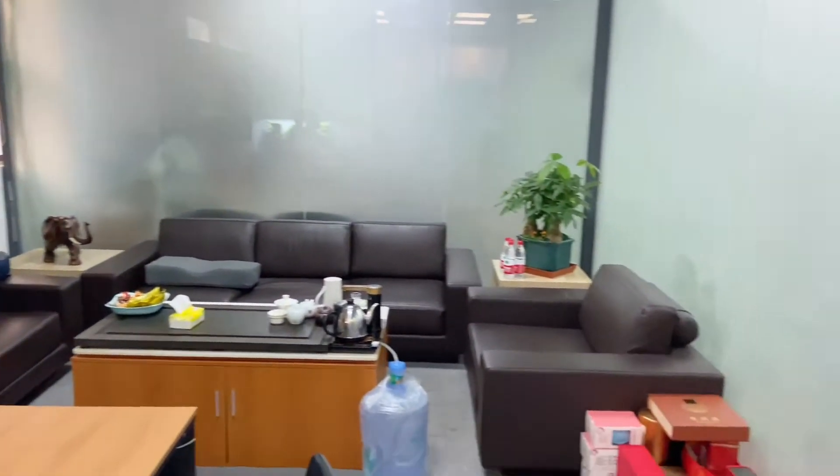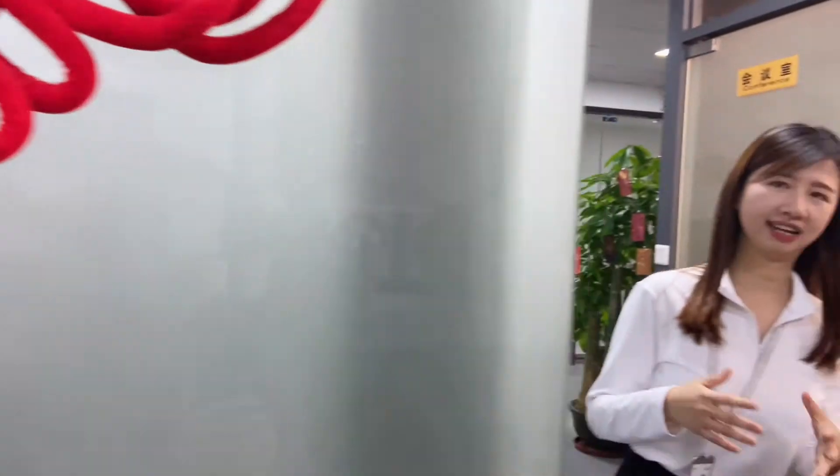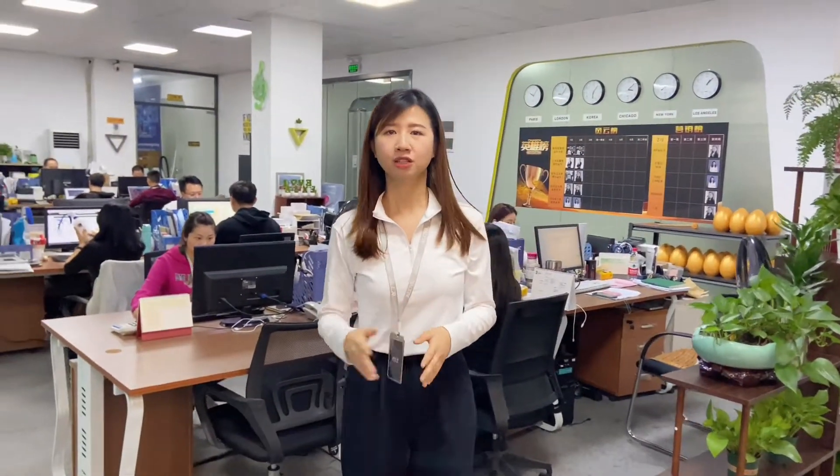Okay, so Alex is our CEO and you can see that he is very young. We also have a young team here. Behind me is our sales team — you can see they are working in this office.